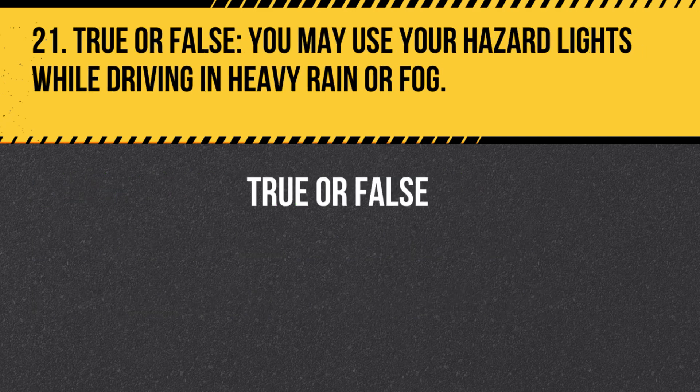Question 21. True or False. You may use your hazard lights while driving in heavy rain or fog. Answer: False. You should not use your hazard lights while driving, as it can be confusing to other drivers. Instead, use your low-beam headlights and slow down.